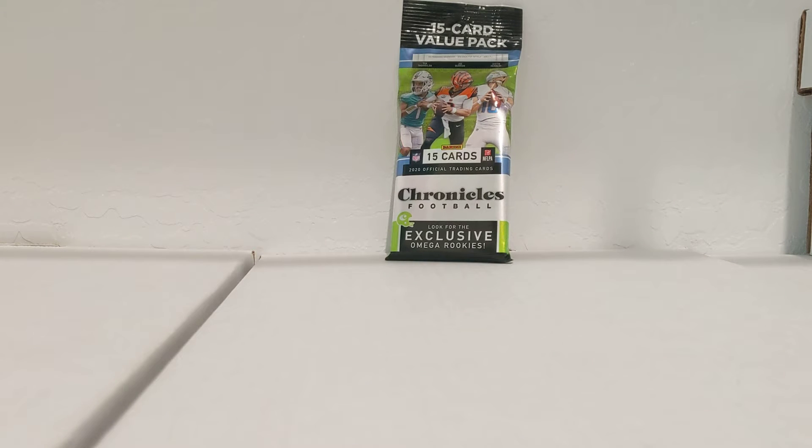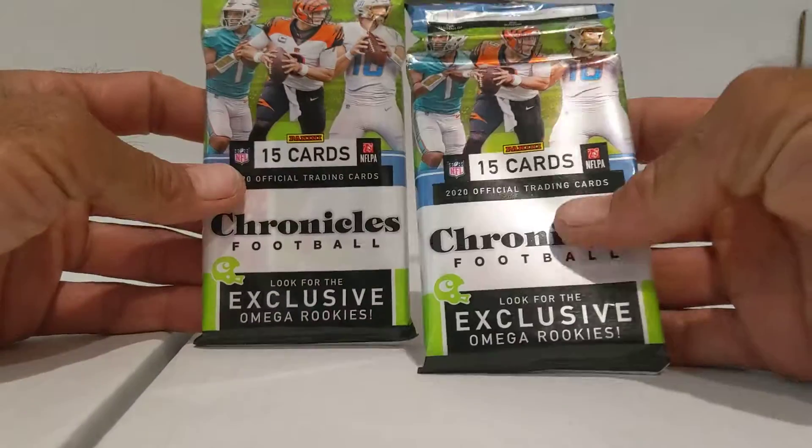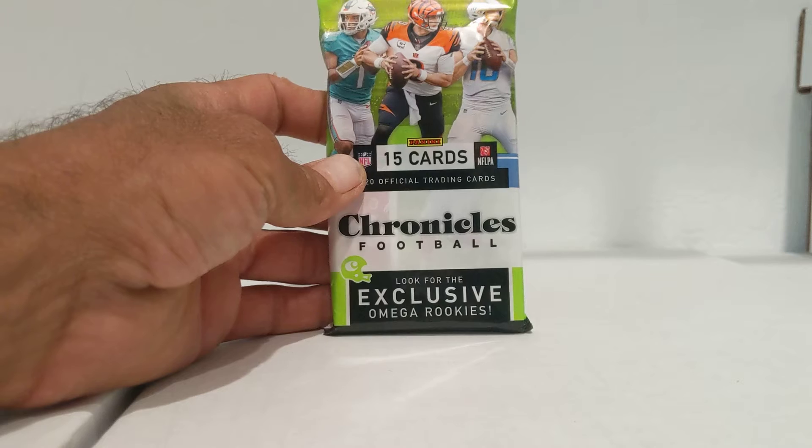Hey, what is going on everybody? There is a God — we finally found some Chronicles. I found two value packs, so I'm probably just going to make two separate little quick rip videos. These are the value packs, and they were $5.98 each at Walmart. Let's see if we can't get something cool.